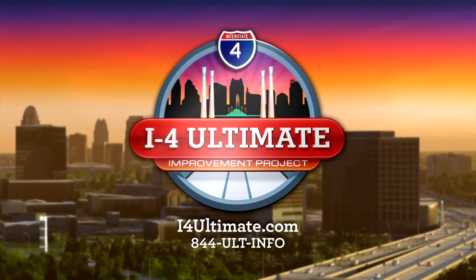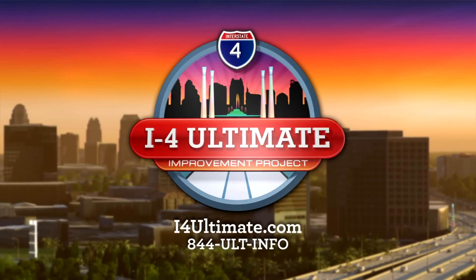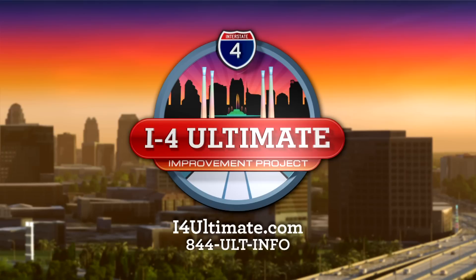To find out more about the I-4 Ultimate project and to sign up for route-specific alerts, log on to I-4Ultimate.com.